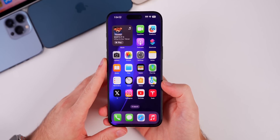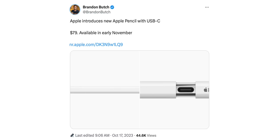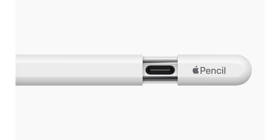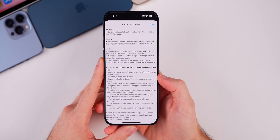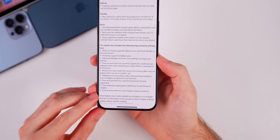In the iPadOS 17.1 RC version, I would assume we have support for the new Apple Pencil with USB-C that was just announced today. They announced a new Apple Pencil this morning, but not a new iPad. So this update most likely adds support for that pencil. This update also fixes a lot of issues people were facing over the past couple of weeks, and the first one is actually a major one.